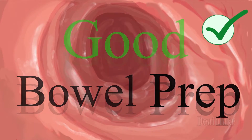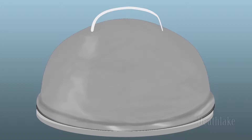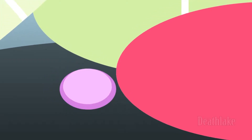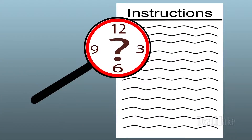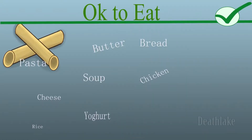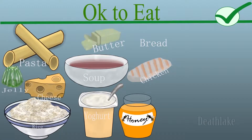Good bowel prep — but how do you achieve it? For starters, the doctor will prescribe your bowel prep right for you. If you're already on any medication, consult your doctor for questions. Timing is key for good bowel prep. Make sure to read the instructions carefully. On the day before the procedure, only pick food from the following list given to you.